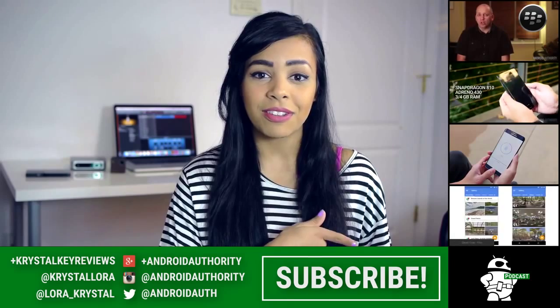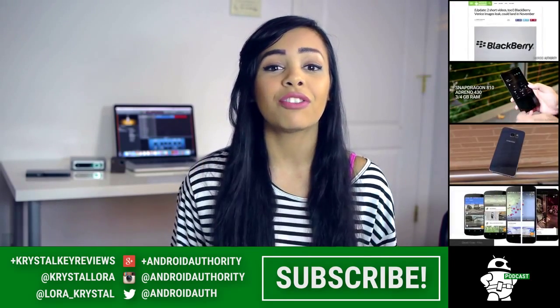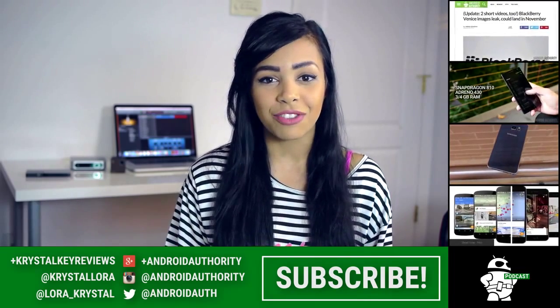Also, don't forget to check out these four videos on the side here and our weekly podcasts. And lastly, head on over to AndroidAuthority.com because we are your source for all things Android.